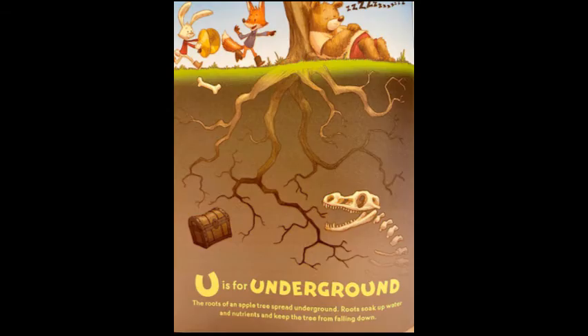U is for underground. The roots of an apple tree spread underground. Roots soak up the water and nutrients and keep the tree from falling down.